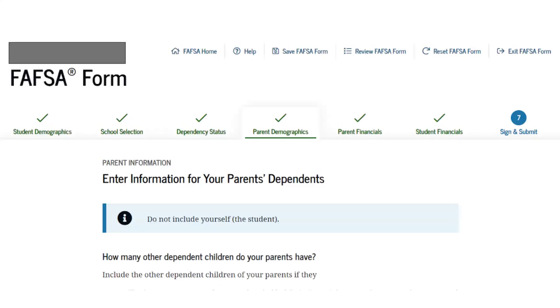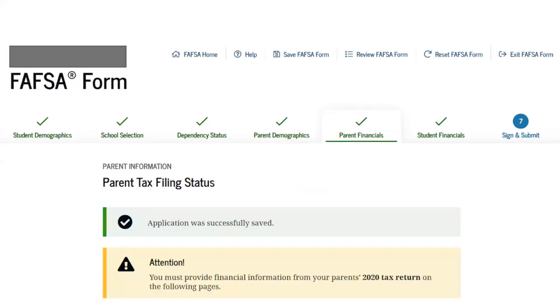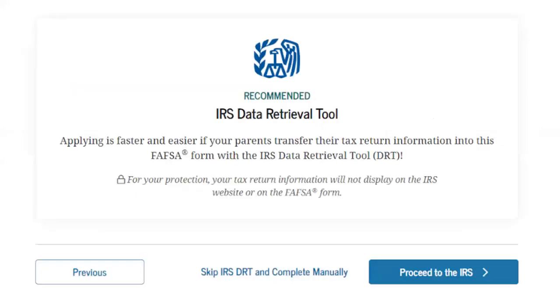You'll be asked if there are any other dependents in the family household — so if there are younger siblings, you can receive credit for the size of your household. If you have children who are in college and are still dependent, include those children as well. Parents will then be asked what their tax filing status is. If you filed a tax return in 2021, you're encouraged to use the Internal Revenue Service's Data Retrieval Tool — it's simpler, saves time, and reduces errors.